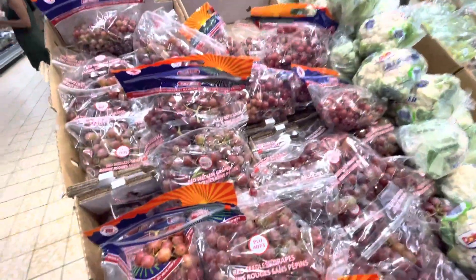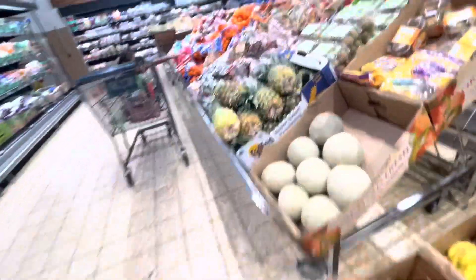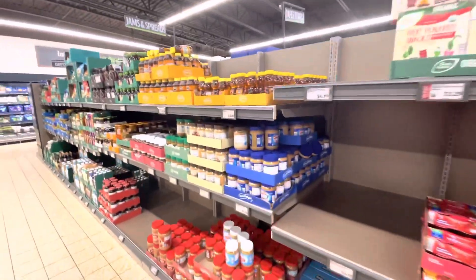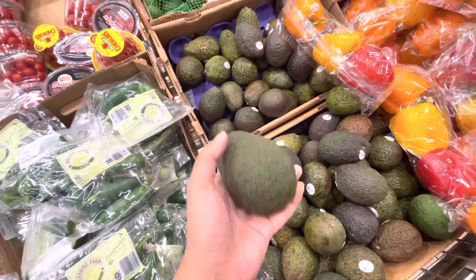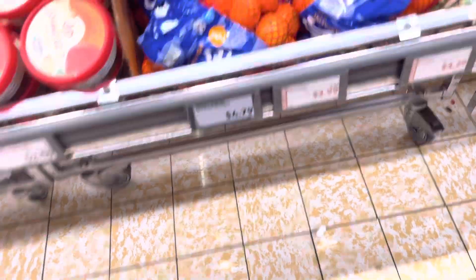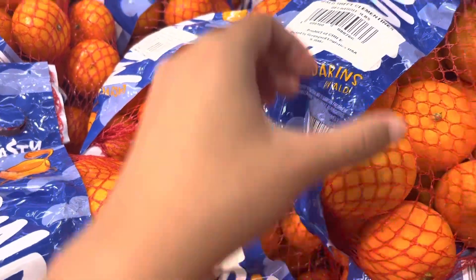I chose grapes for my fruits. I was also thinking to buy this avocado because it's one of my favorite fruits to eat every morning, especially with bread. So I'm going to get these two avocados. One of my favorites is also mandarins — they're rich in Vitamin C and fiber, which helps your skin stay more healthy.